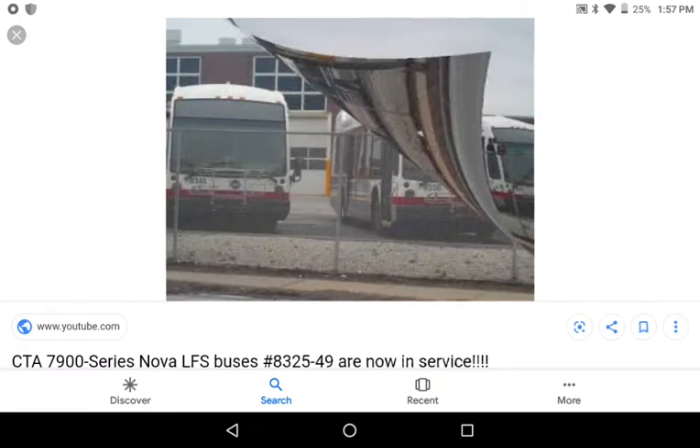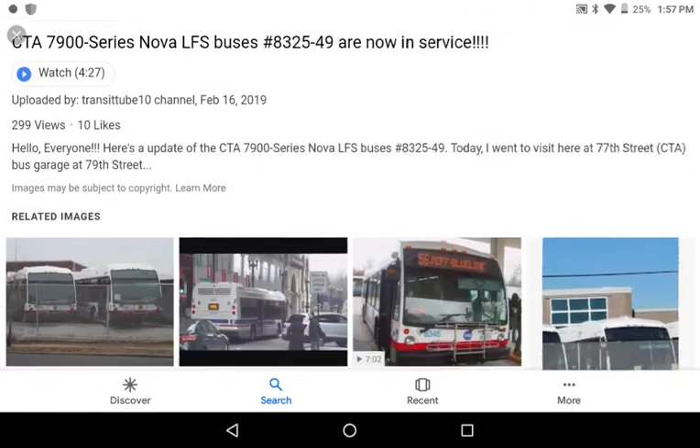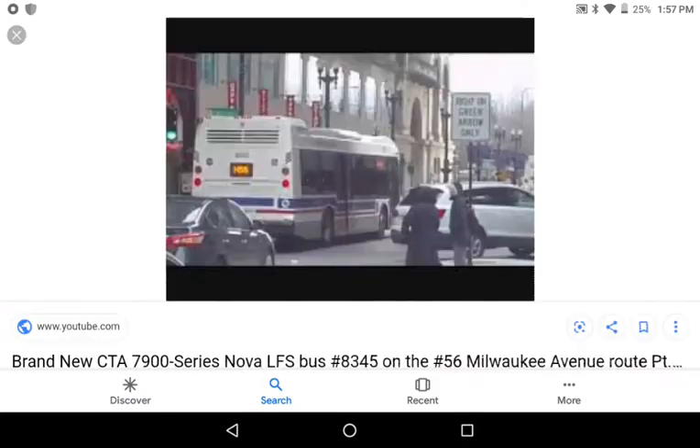The numbers for these start from 8325 to 8349. They are now in service since February 2014. The CTA was testing some of these before they were all put in service. This is bus 8345 on the 56 Milwaukee Avenue route.